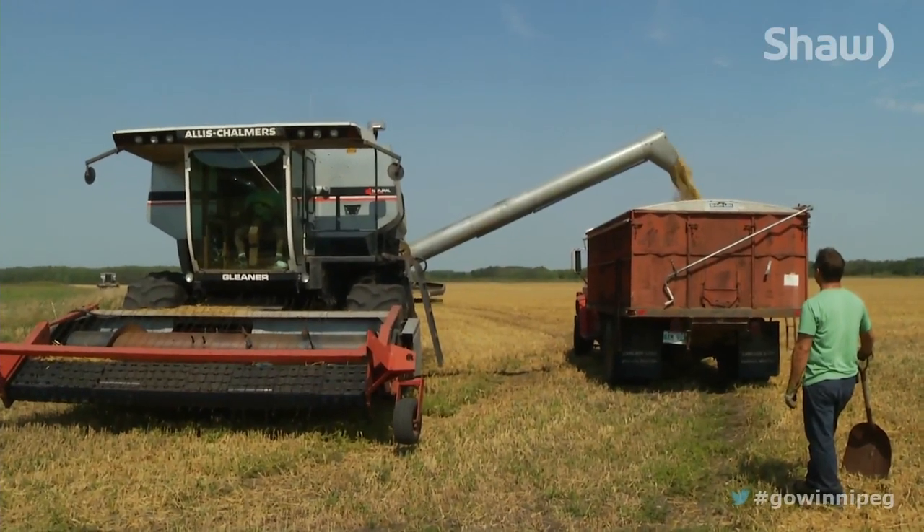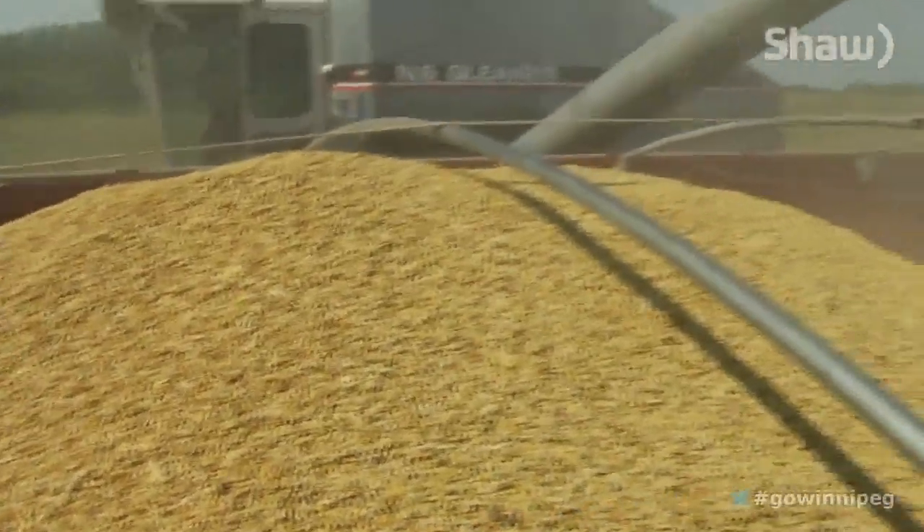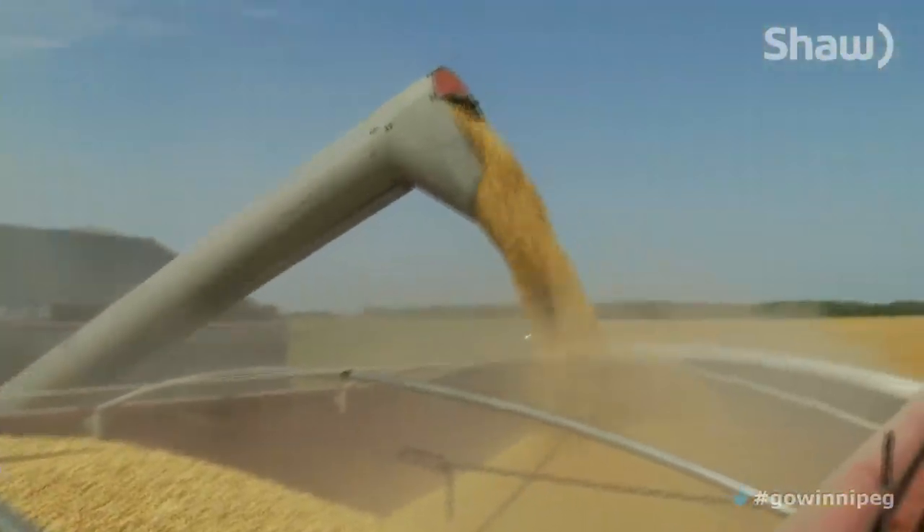With about 130 acres planted, the Warburg brothers are the smallest farmers on the block. The way the fuel prices are going, the fertilizer prices are going — we don't use any GMOs on our farm.